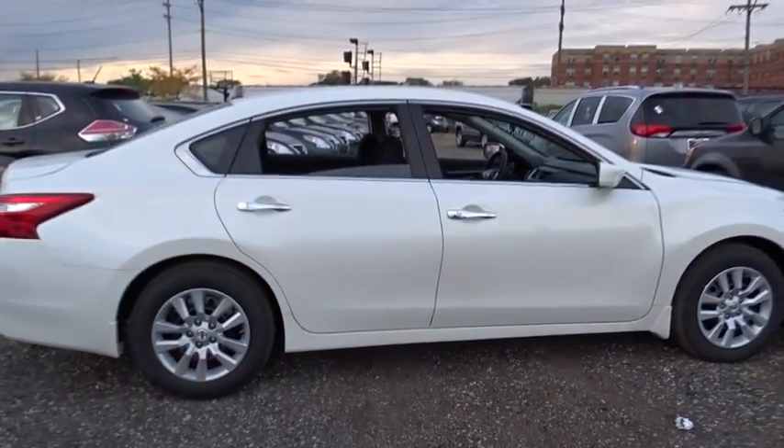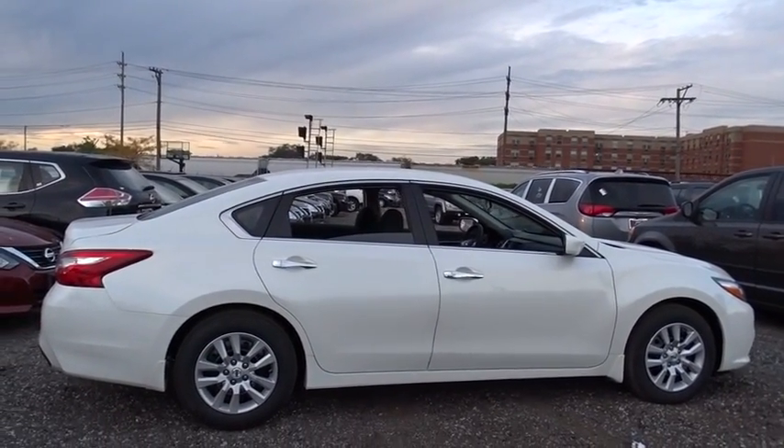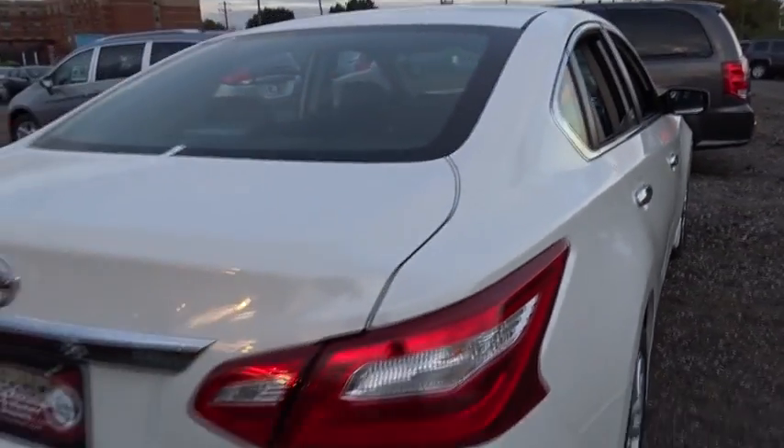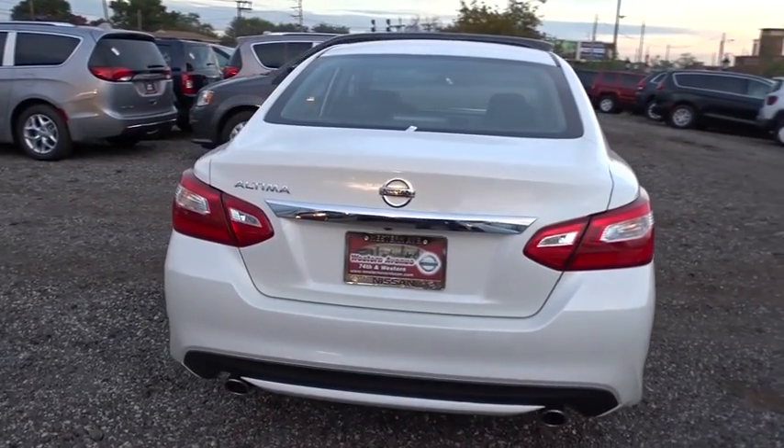Cruise control, keyless start, AM FM stereo radio, rear defrost, front wheel drive, MP3 player, trip computer, CD player, bucket seat. If you like it online, you'll love it in your driveway. Take it for a spin today.